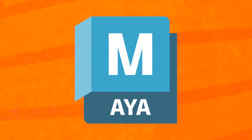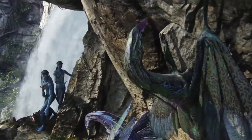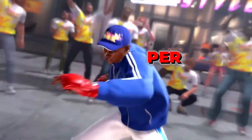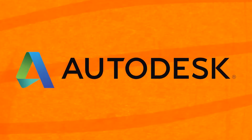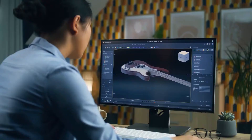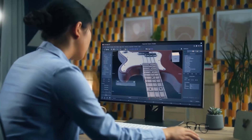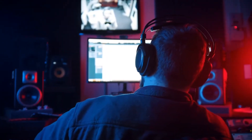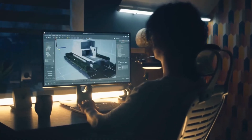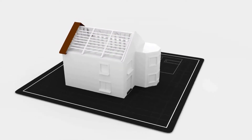First up, we have the heavyweight champion of 3D animation: Maya. If you've watched any blockbuster movie or played an AAA video game, chances are Maya had a hand in it. Developed by Autodesk, Maya is the industry standard for high-end production. It's packed with tools for modeling, animation, rendering, and simulations, making it the go-to for big studios in Hollywood and beyond. If you dream of working on epic films or immersive TV series, Maya's versatility and power are second to none.